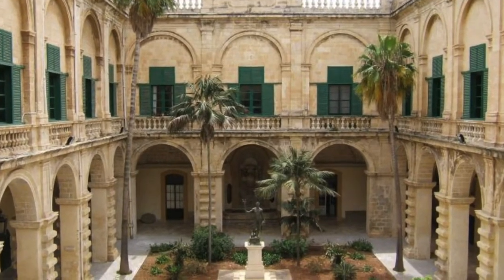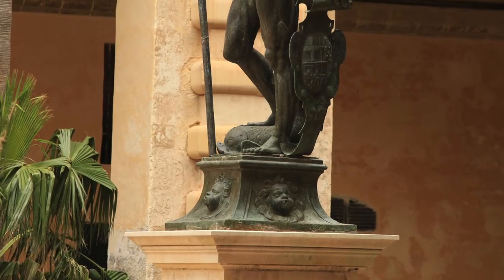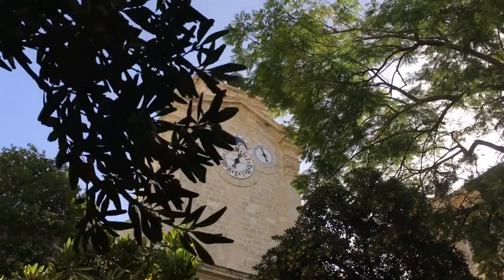The Grand Master's Palace incorporates two courtyards. One of them is decorated with the statue of Neptune, and the second one is decorated with Pinto's clock.